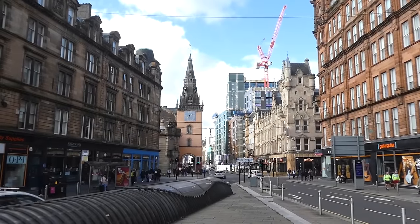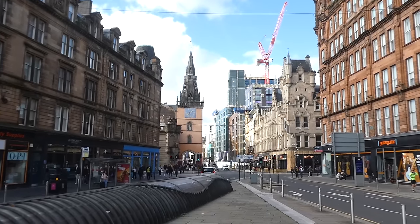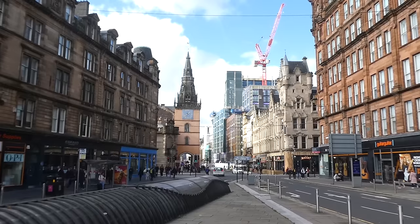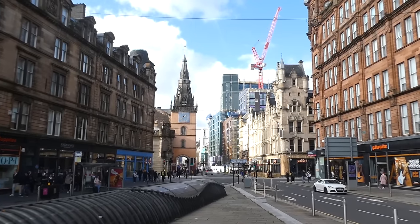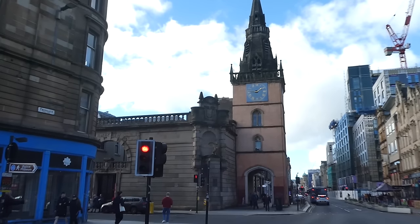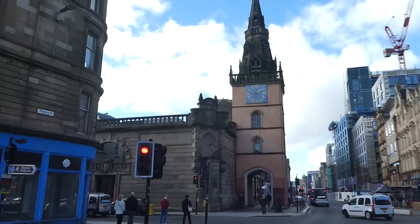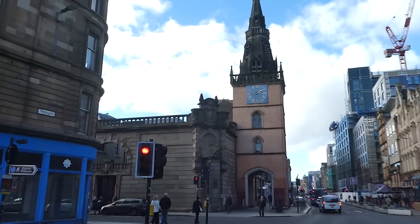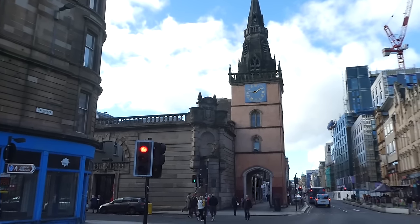It's time for the elephant in the room. I can't talk about the Trongate without talking about the Tron steeple, and the facts are about to come thick and fast. First of all, the name Trongate. The Trongate was originally called St. Thinu's Gate, as it was historically the pilgrimage route to the grave of St. Thinu, who was thought to have been buried in St. Enoch Square.